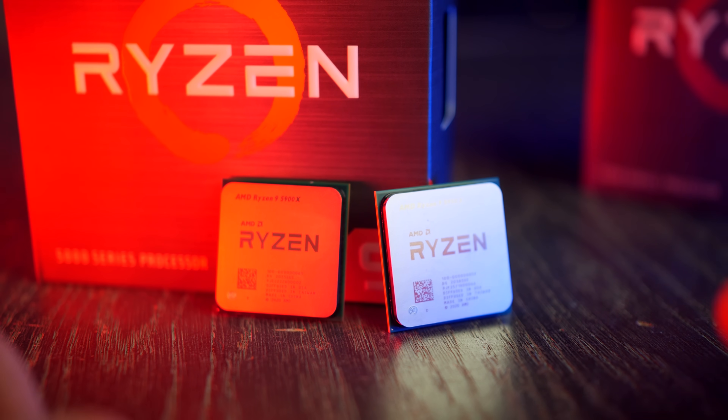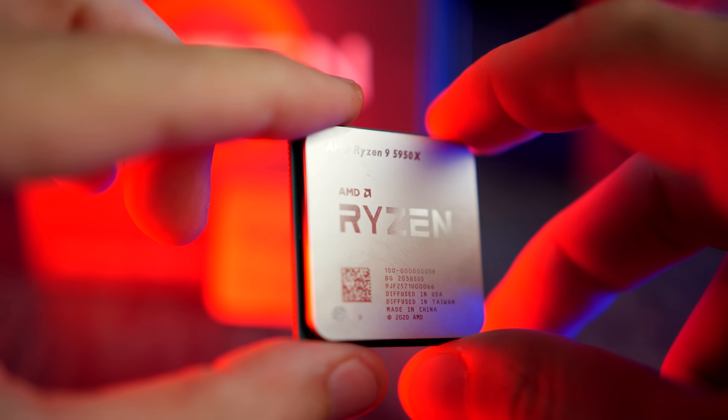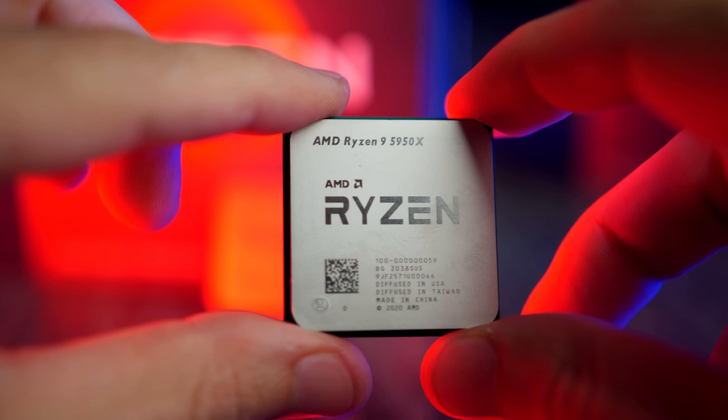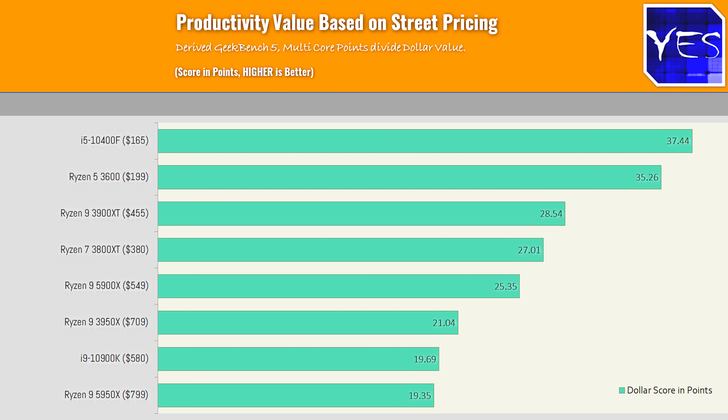So far this review has been nothing but praise for AMD's new CPUs. However, we do need to take a step back and look at value for money. I made a chart using Geekbench multi-core scores as a representative measure of multi-core performance, then plotted current street pricing alongside the upcoming MSRPs of the Zen 3 processors. Lo and behold, the previous generation Ryzen 5 3600 and the 10400F — those six-core twelve-threaded CPUs — are still objectively the best value for money.